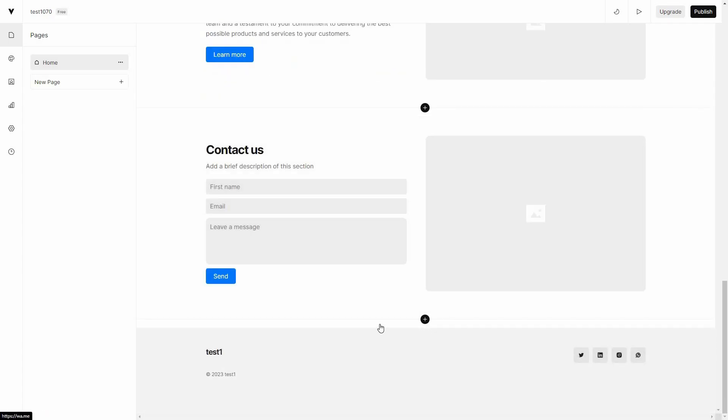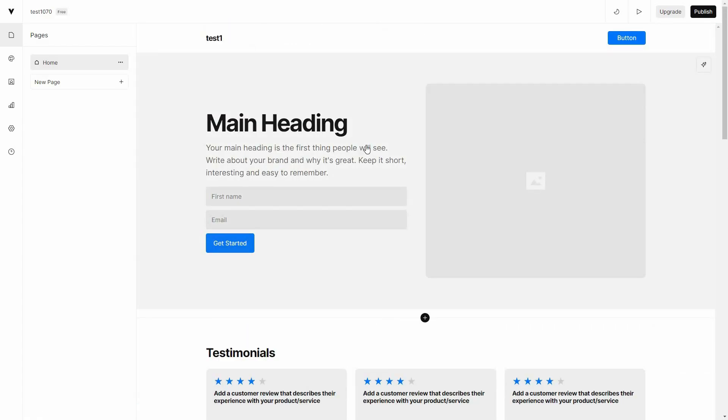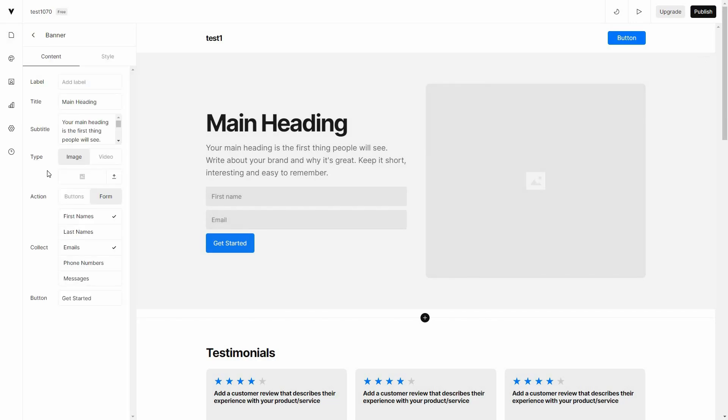You can edit any of these sections — all you have to do is click on that section. For example, I want to edit this main heading, so let's click on it. On the left side there is a content editor. You can change the main title, add a label to the heading, add a subtitle, and also add an image or video.